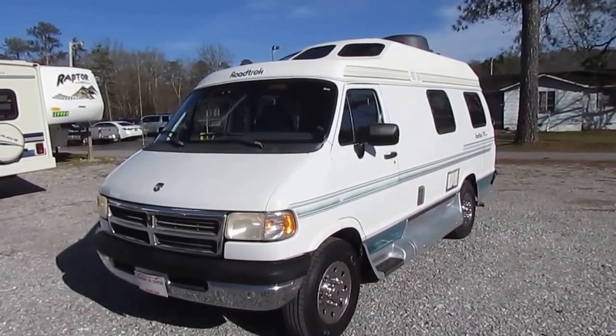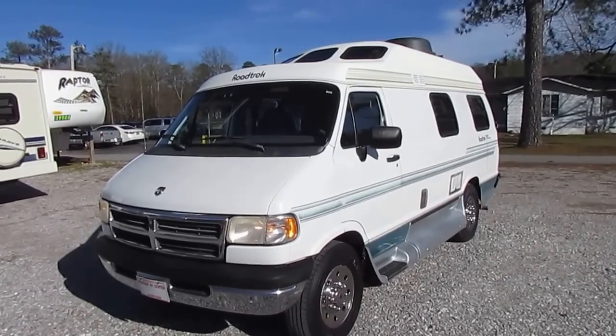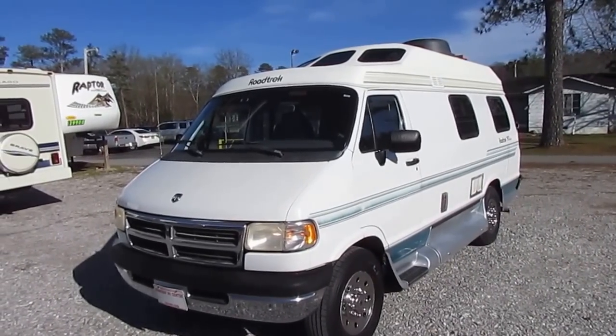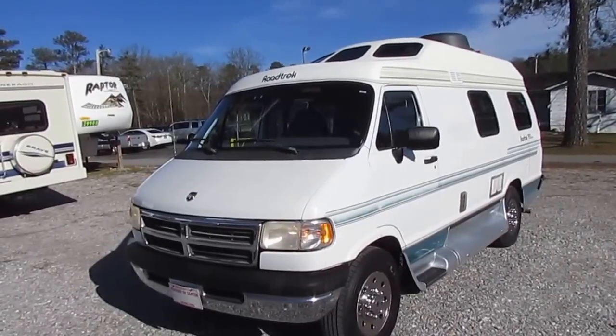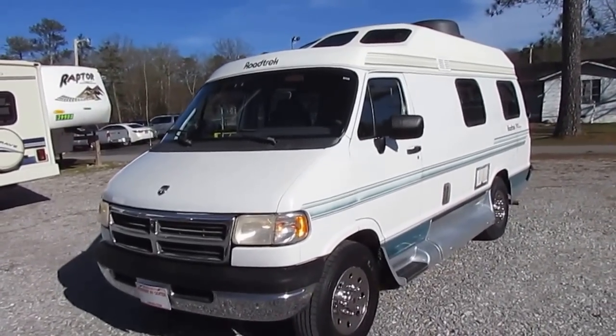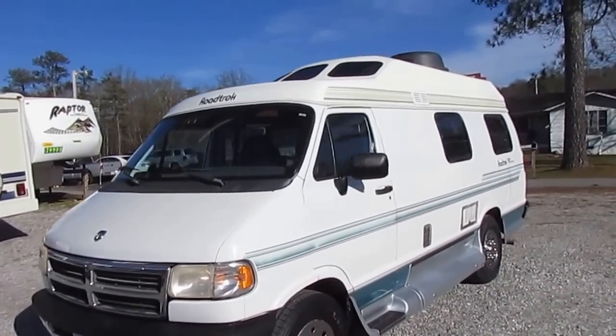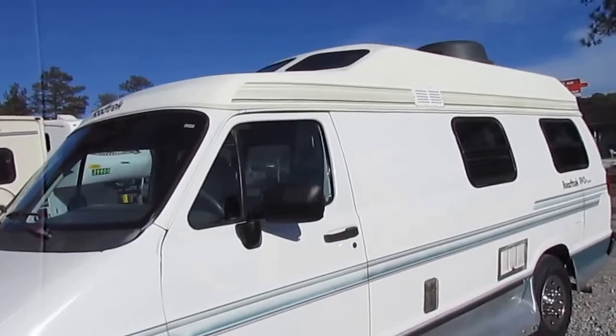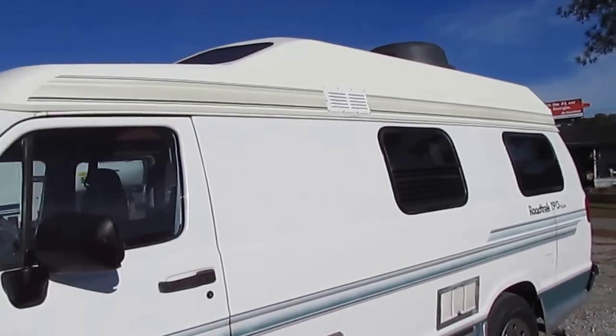Good afternoon, folks. Big Bo here with another great Class B camper van value from Parkway RV Center. I just got in an absolute bargain on a Roadtrek 190 Popular — this is a 1997 model. We traded for this van sight unseen. We delivered the motor home to the guy and drove this van 350 miles back from Kentucky.